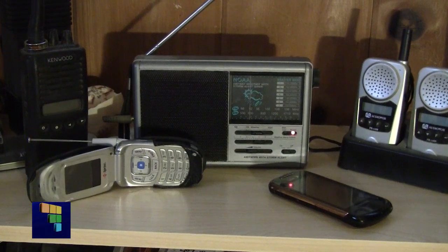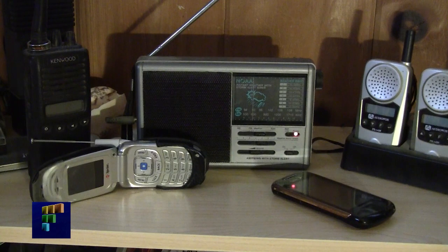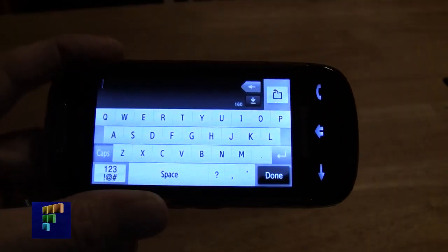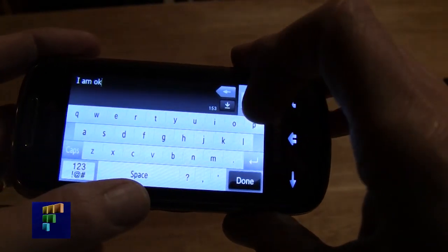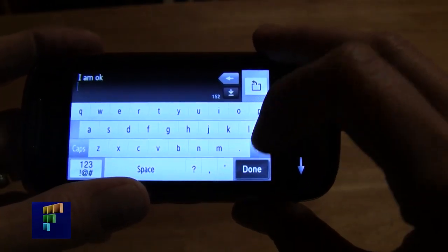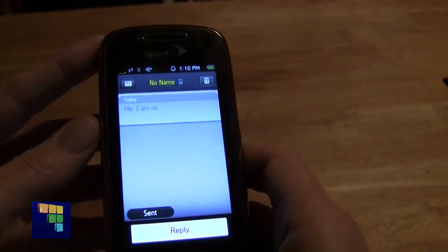When it comes to communicating with your loved ones, the Red Cross recommends using an out-of-state contact, as local phone lines will be overwhelmed. If you have an out-of-state contact that everyone knows to check in with, that's one way to make sure your family's safe. The other thing is text messaging — text messages require far less bandwidth than phone calls, so you're more likely to get a text through than a phone call.